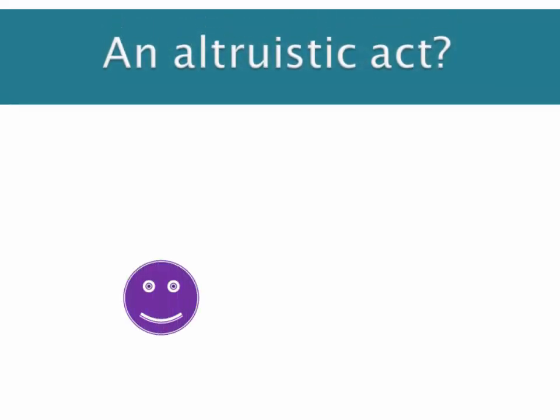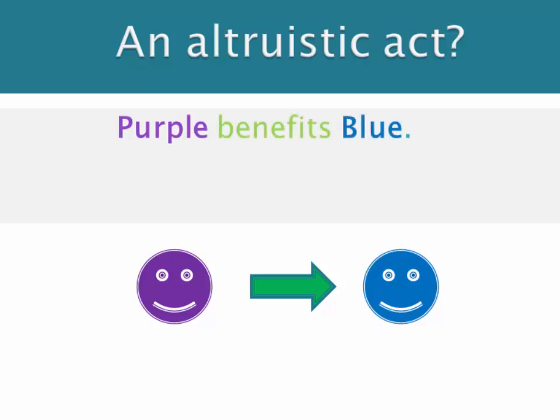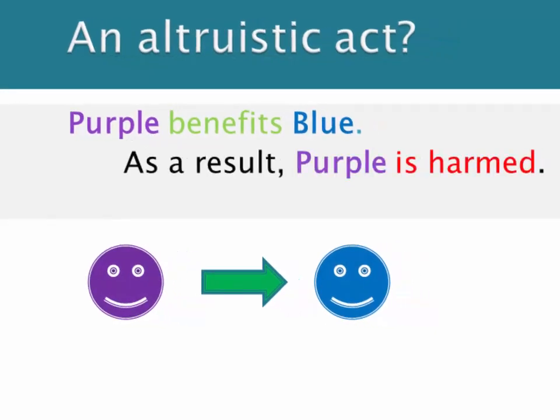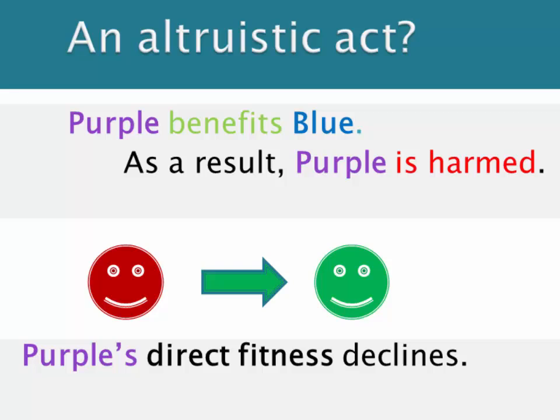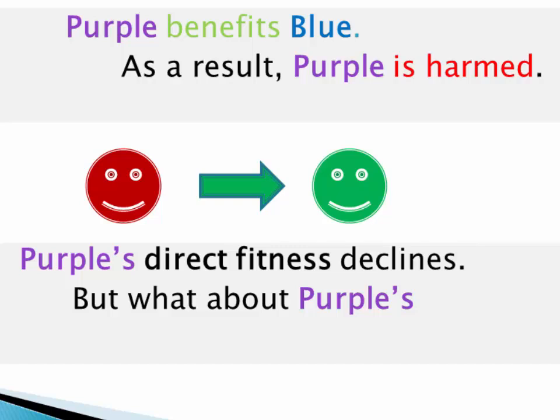Let's start with an altruistic act and remind ourselves what that is. If we have these two, who we'll call purple and blue smiley faces, then what happens in an altruistic act is that purple does something to benefit the reproductive success of blue — that's the green arrow between purple and blue. But as a result of that, the reproductive success of purple is lowered. So blue gains and purple is harmed — that's the meaning of altruism. Purple's direct fitness declines, but the question that Hamilton's Rule raises is: what about purple's inclusive fitness?